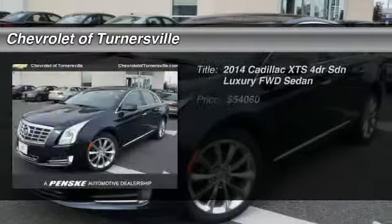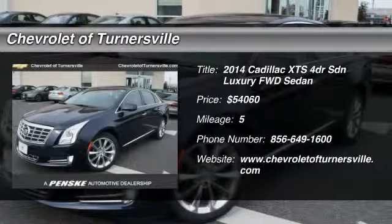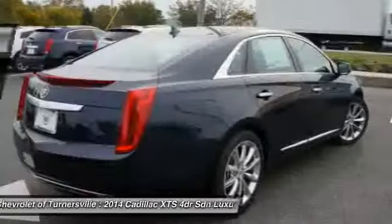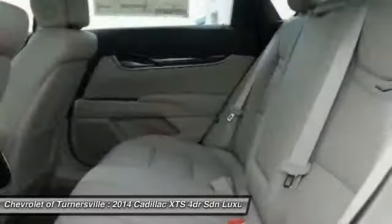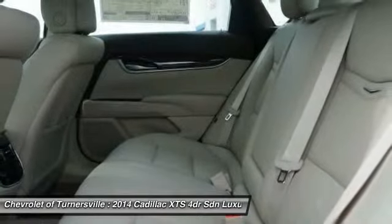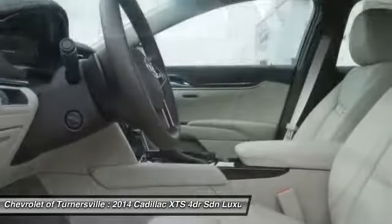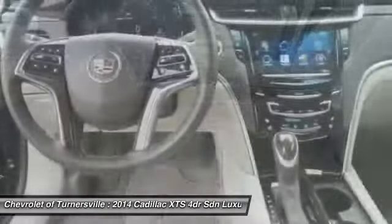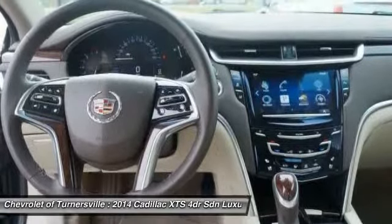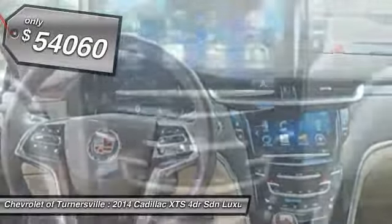The 2014 Cadillac XTS will have every kind of feature you can think of. The entertainment system displays rise up behind the headrests, and the rest of the interior is finished in premium woods, leathers, and laser-etched suede — a pleasant ride for any Caddy owner, and is priced below $55,000.